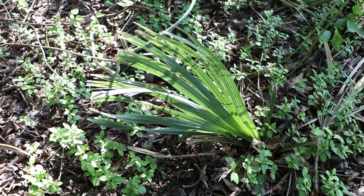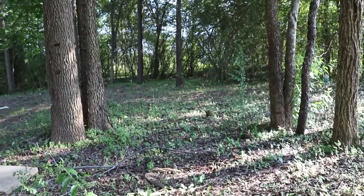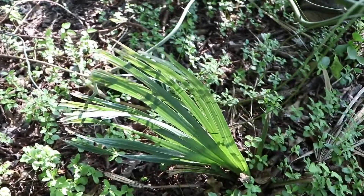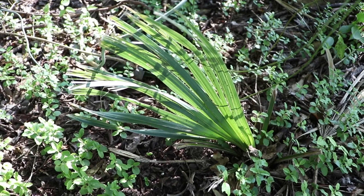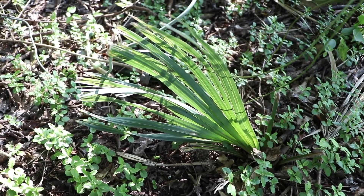I discovered it yesterday, just growing here on the property. This whole area just recently got cleared out — there was some really dense vegetation back here, probably at least six feet tall. So this little guy was hiding out in there. They love to grow underneath taller trees, in part shade, part sun. They love the heat and humidity, and they're native to the southeast US.